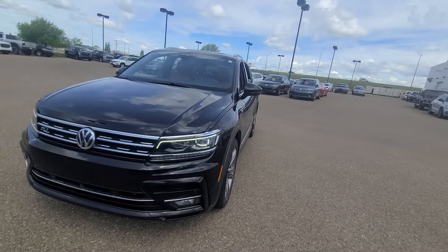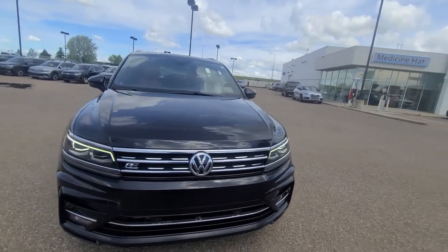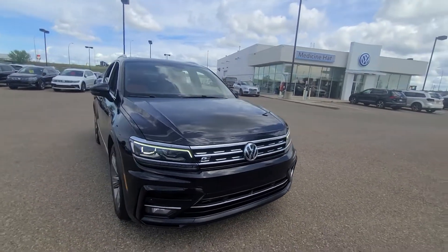I know you're going to want to come and see it, so don't be afraid to come down to the lot and take a look, or you can give us a call at 403-526-3633. We'll see you soon!